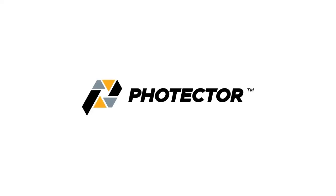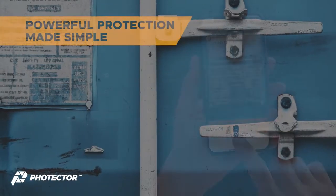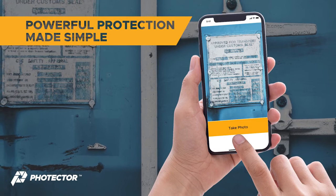Photector is powerful protection made simple, providing an easy way to capture any event on your mobile device. Just click to add an event, then point and shoot.